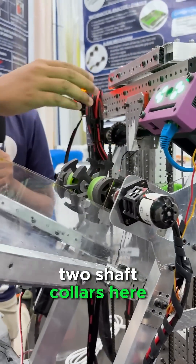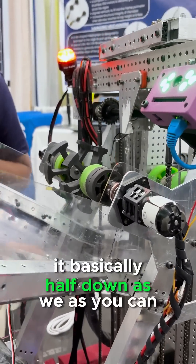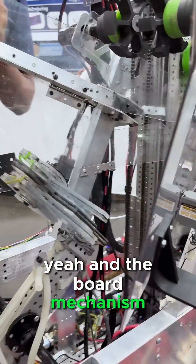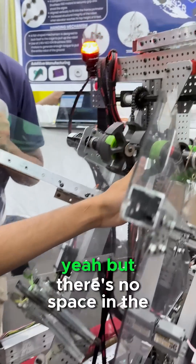We have put basically two shaft collars here because the center of gravity, when it deep hangs, basically halves down as we can show you. As you pull out these strings over here, the funnel opens up and the board mechanism activates. As the chain passes through the shafts over here, there is no space in the middle.